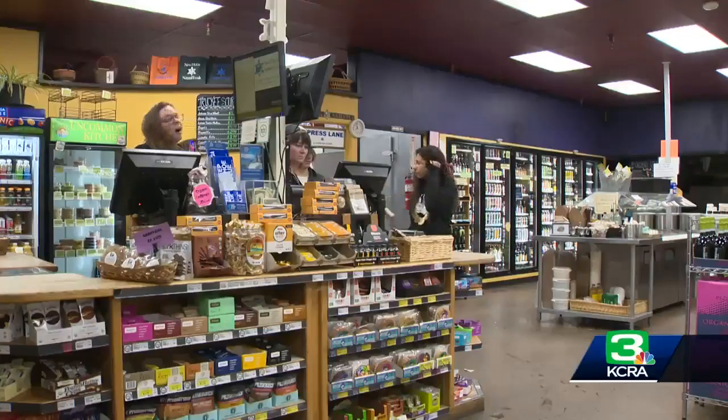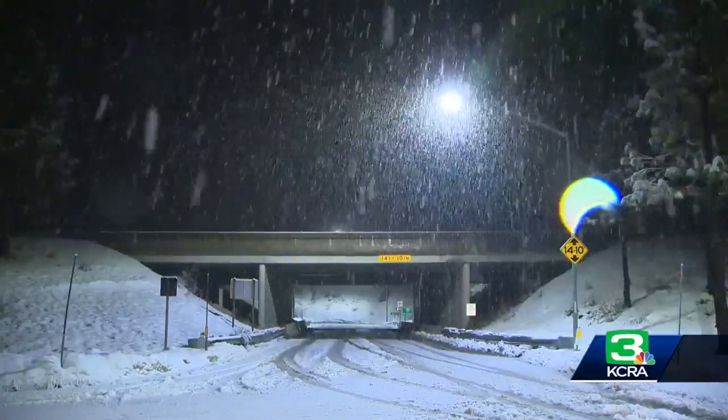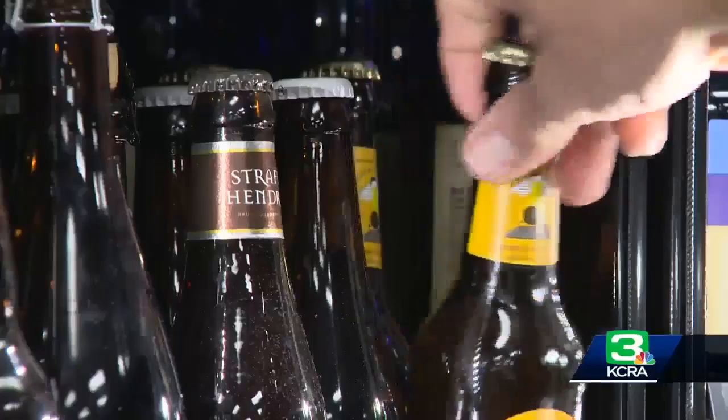The staff at New Moon Natural Foods says when snow is in the forecast, expect to be busy all day. Everybody's just been constantly flowing in and out, stopping to get food, and it's been crazy.